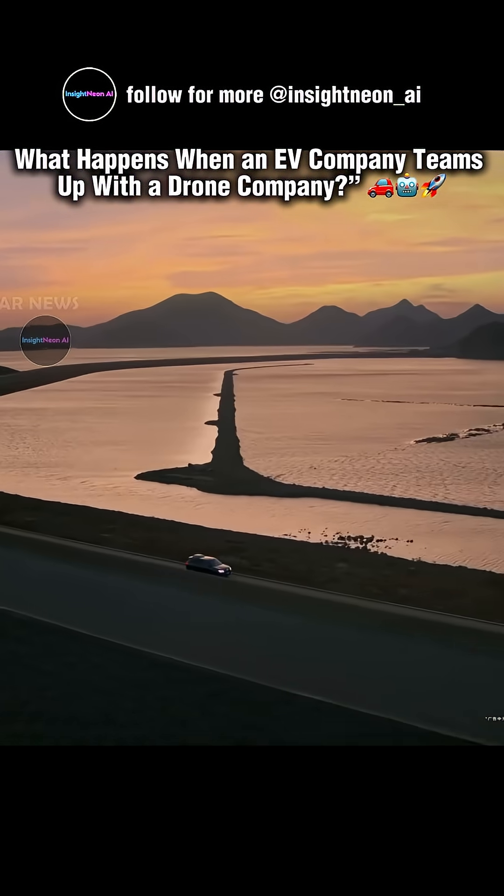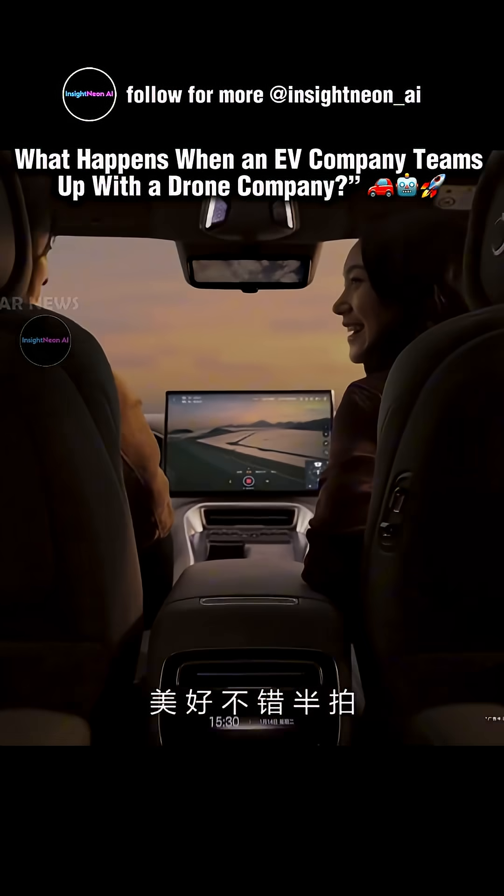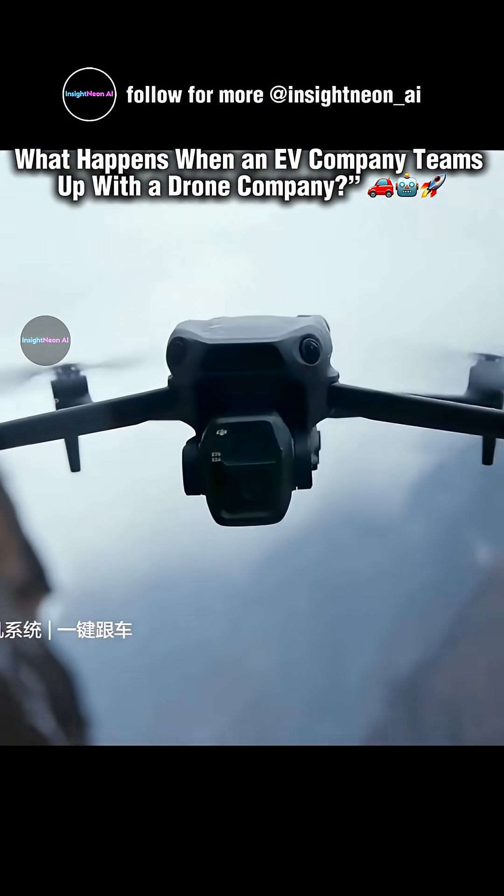It's a bold step that blurs the line between cars and drones. But here's the real question: if you had this system, what would you use it for?